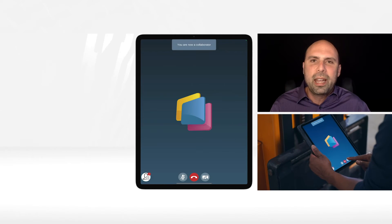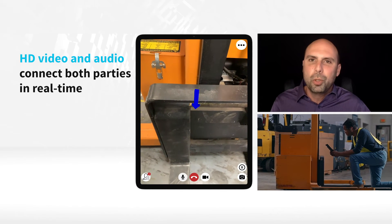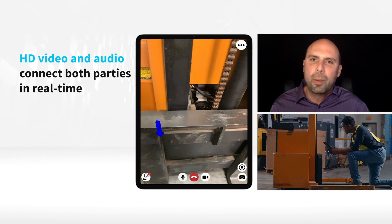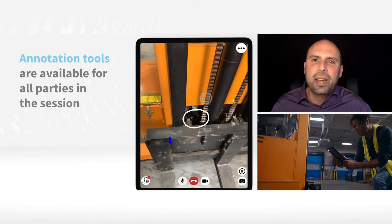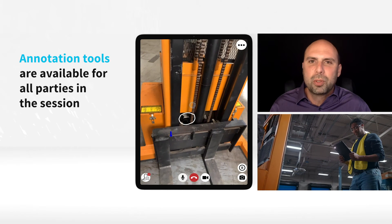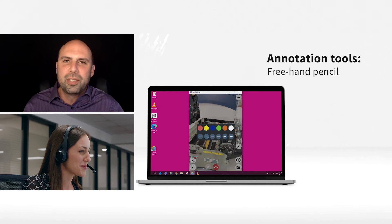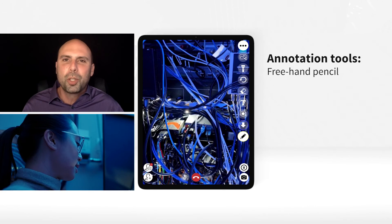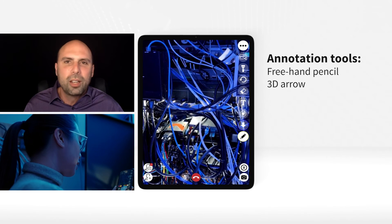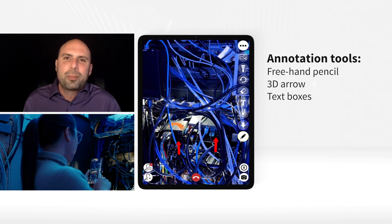When I go ahead and turn the camera on, we actually begin the session and the person who has joined remotely can see the live video from my camera feed and will have all the tools they need to annotate. There are a number of different annotation tools at their disposal. For example, there's a pencil tool which provides the ability to do freehand drawing, and you can pick the color and line width. You can also place an arrow and choose the direction and color of the arrow.